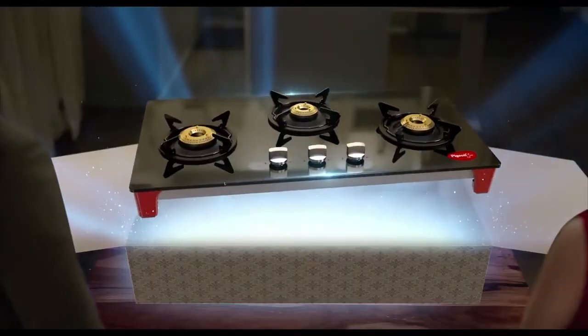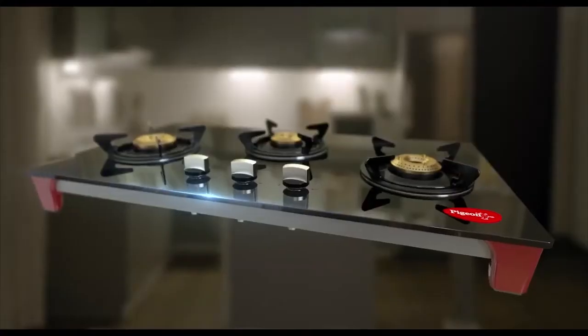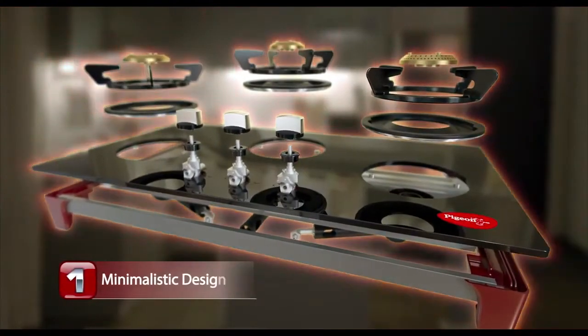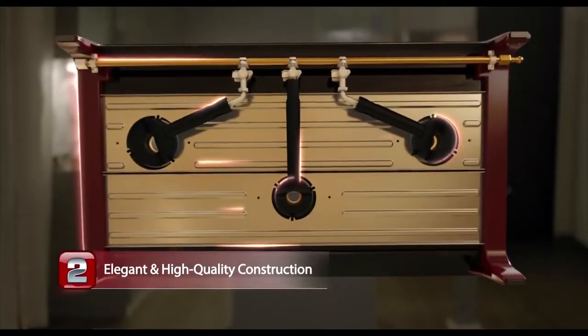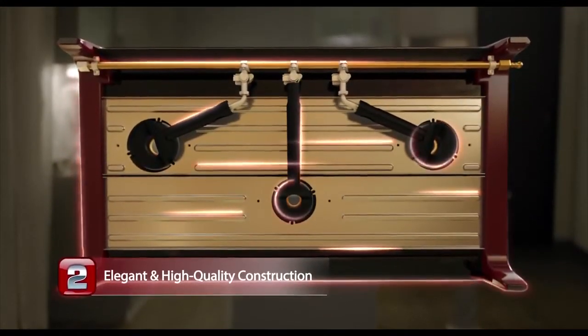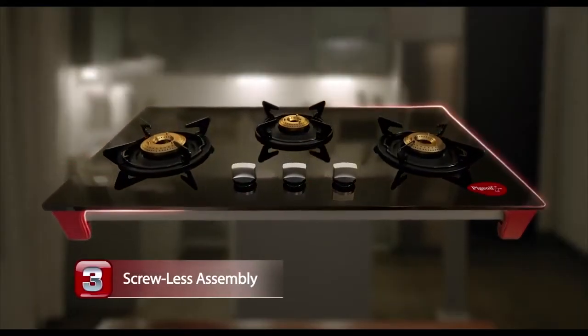Introducing the most advanced generation of cooktops. Simple, elegant and clutter-free design. State-of-the-art technology and solid engineering. It's beautiful even on the underside. Screwless assembly. One seamless piece with super strength.